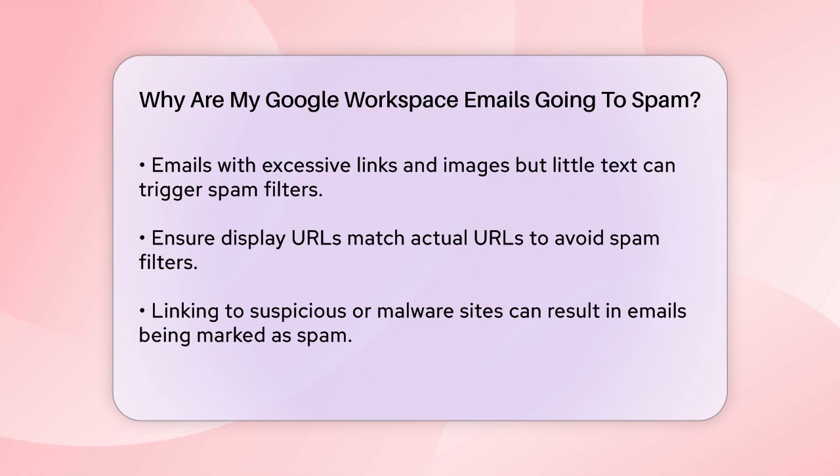Links in your emails can also be problematic. If the display URL doesn't match the actual URL, or if you're linking to websites that appear spammy or have malware, your emails will likely be marked as spam. Using URL shorteners can also cause issues.